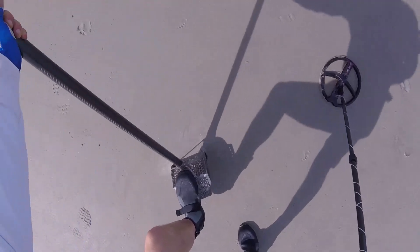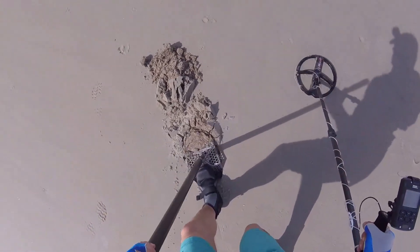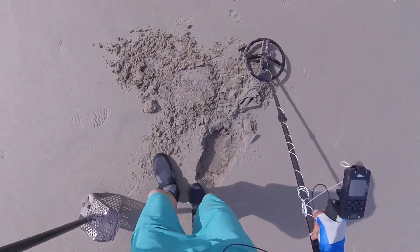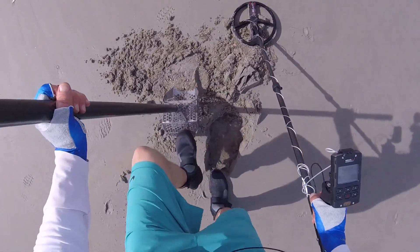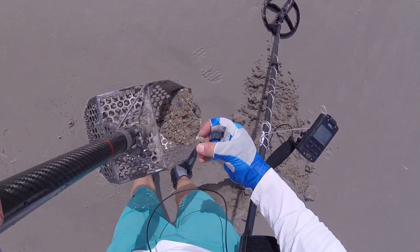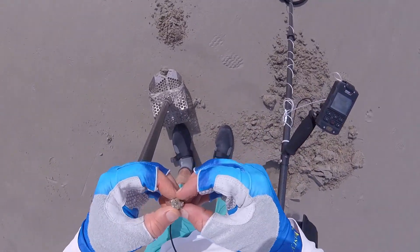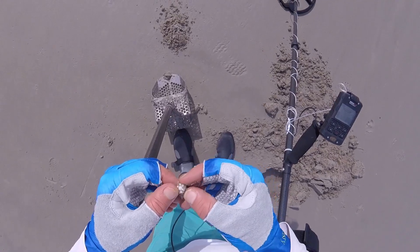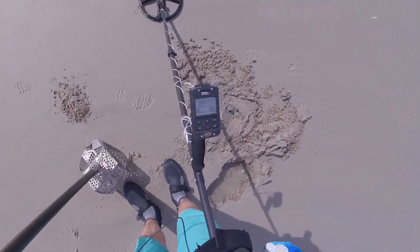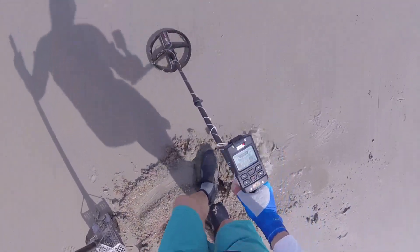67. That's kind of iffy. Deep. 64, 64. Is that it right there? It is. Look at that. What is that? It's a hair thing — with bling. That's weird. That's one of those hair tie things. Long hair.